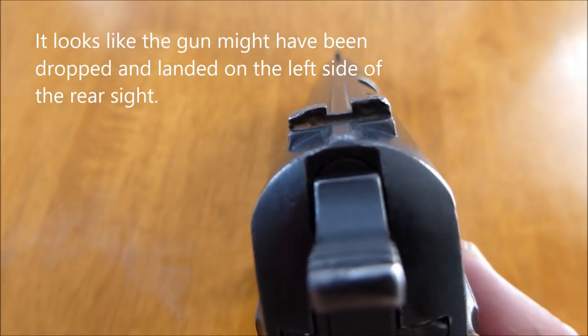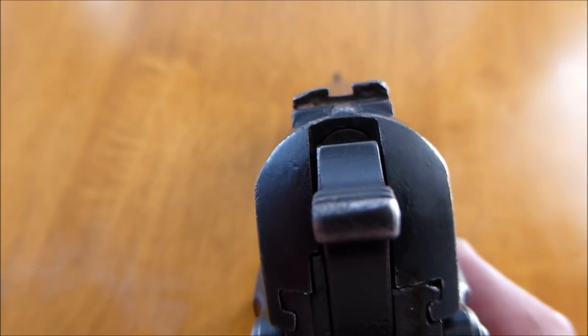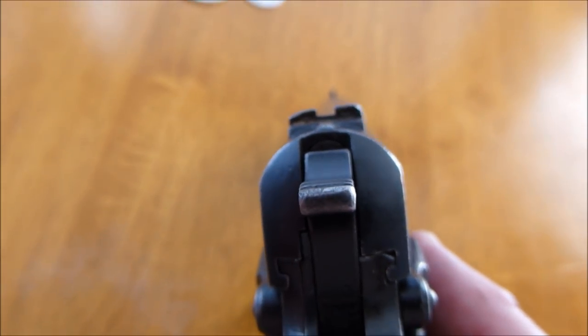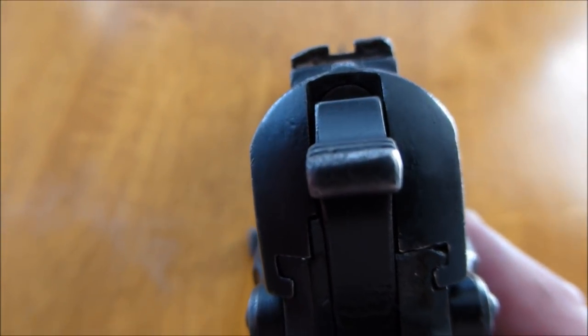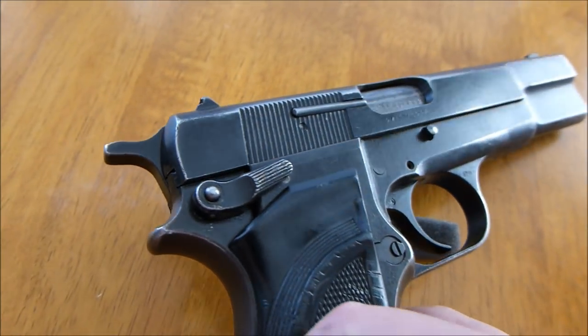The rear sight on this looks like it may have been dropped, but it is still very good. One thing that people talk about that they don't like is the low profile of the rear sight, but that's okay — that's the way the gun was designed.